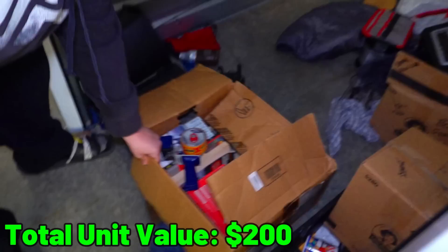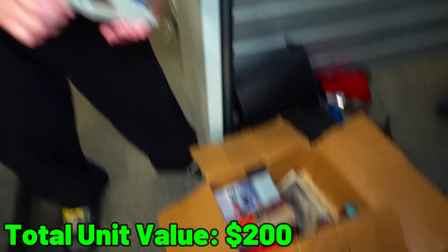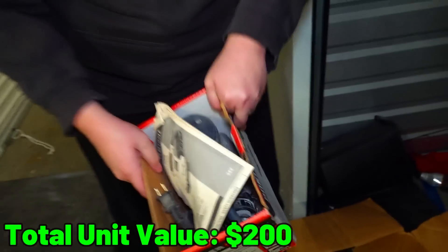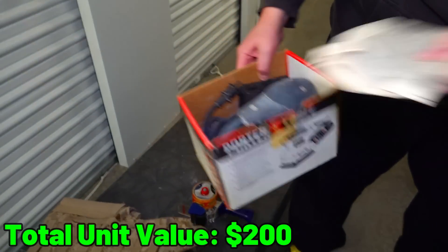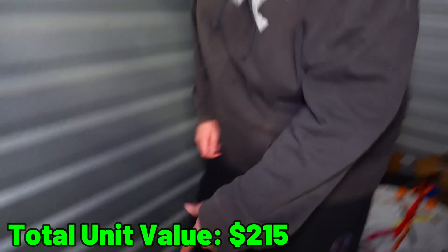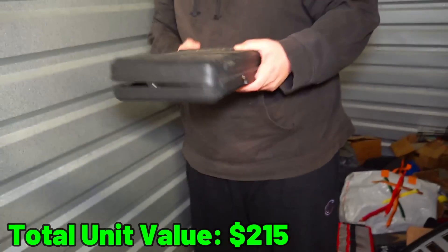What else is in here? A tape gun and a lot of books. Anything else without books? What's this? That is a drill maybe? Porter cable? Sander. The rest of this box pretty much looks like it's exclusively books.